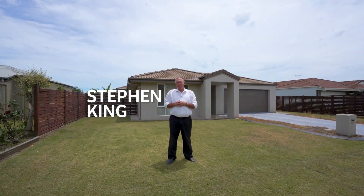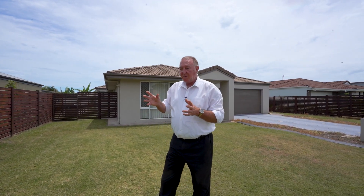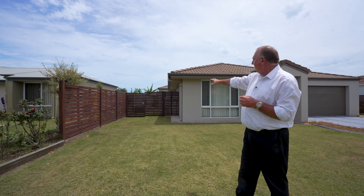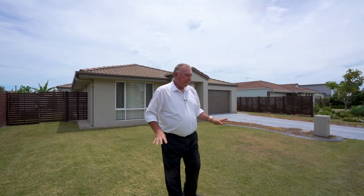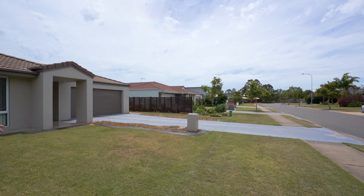Hi, my name is Stephen King from Rain and Horn in Harby Bay. Are you looking for a four-bedroom, two-bathroom home on a good-sized block of land? This one here is fantastic. We're in Arrawine at the moment. This home has the capacity for a caravan, boat, trailer, etc., parked in the side here. Good frontage right across the front. It's a four-bedroom, two-bathroom home. Let's come inside and have a look.